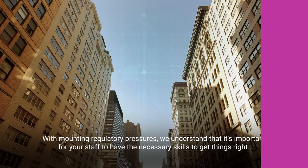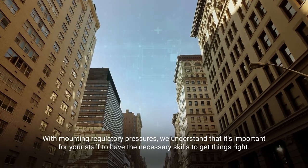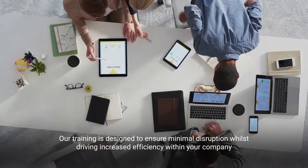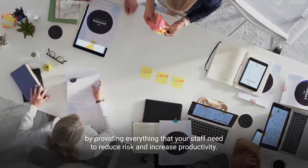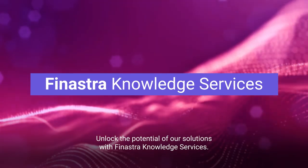With mounting regulatory pressures, we understand that it's important for your staff to have the necessary skills to get things right. Our training is designed to ensure minimal disruption whilst driving increased efficiency within your company by providing everything that your staff needs to reduce risk and increase productivity. Unlock the potential of our solutions with Finastra Knowledge Services.